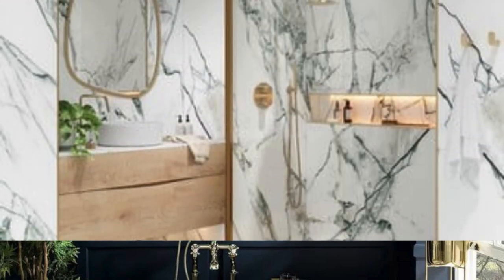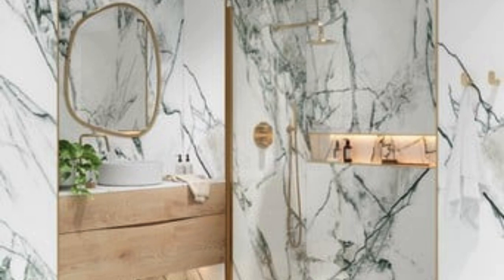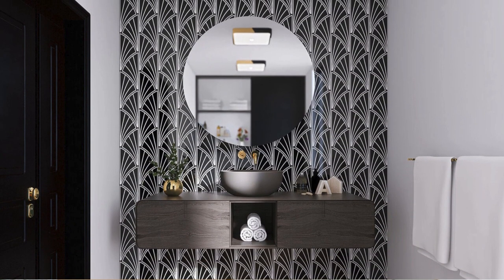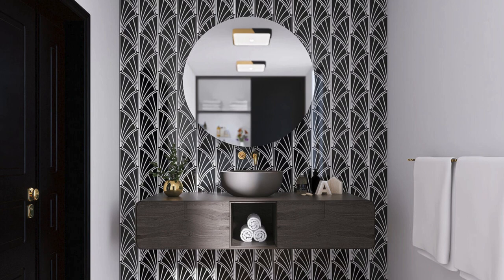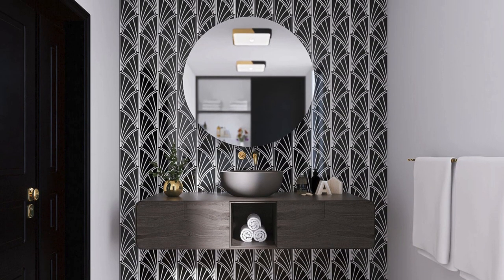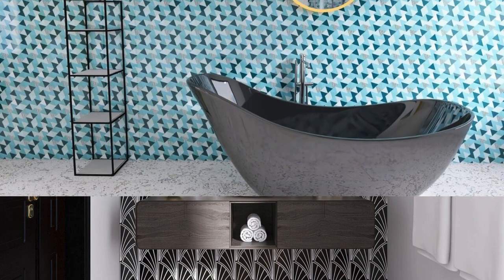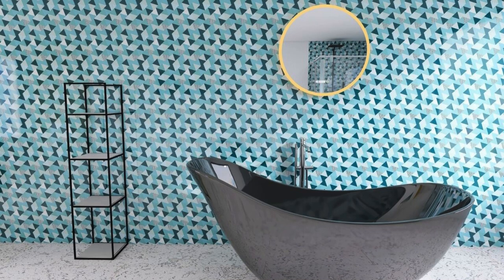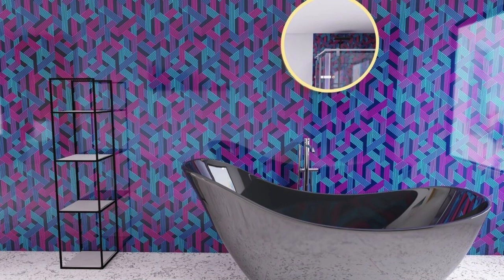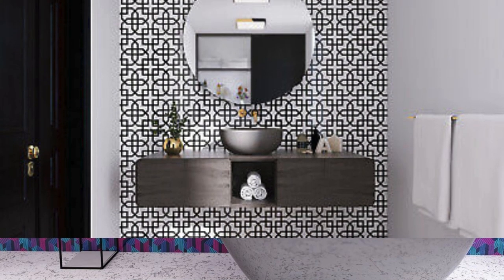Beyond their aesthetic and functional appeal, bathroom wall panels embody a sustainable and eco-friendly choice in interior design. Many panels are crafted from recyclable materials, contributing to the reduction of environmental impact. The ease of installation not only minimizes construction waste, but also makes them a viable option for those seeking a quick and efficient renovation process. Their lightweight nature simplifies transportation, reducing the carbon footprint associated with shipping traditional heavy materials.